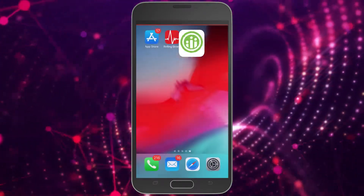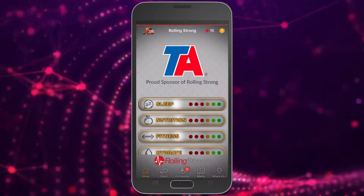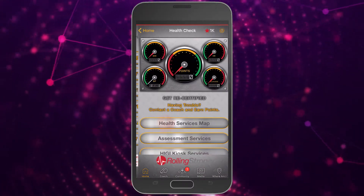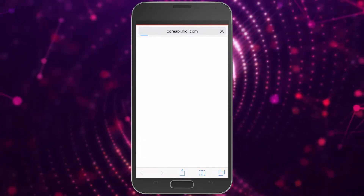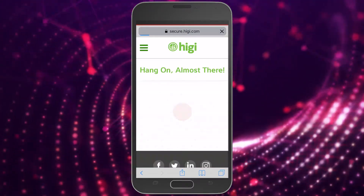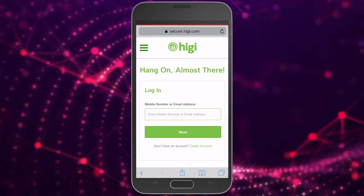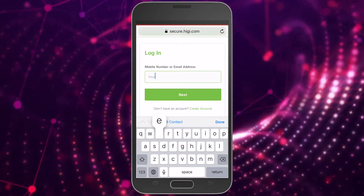Now, go to the Rolling Strong app and log in. Click on the Health section, then Higgy Kiosk Services, and click here to turn the slider button on. This will redirect you to the Higgy app. Log in with your Higgy account email and password and then authorize for the Higgy information to be shared with the Rolling Strong app.